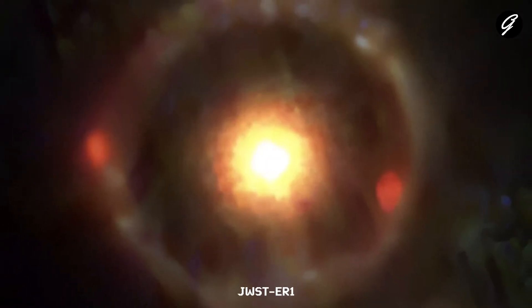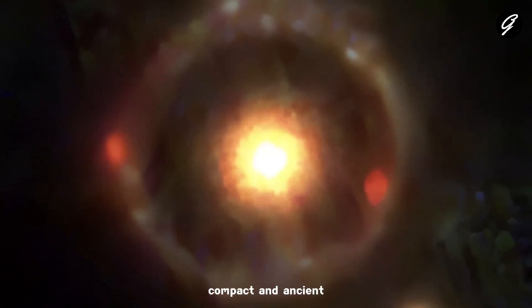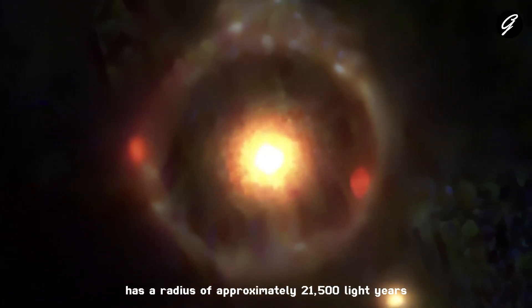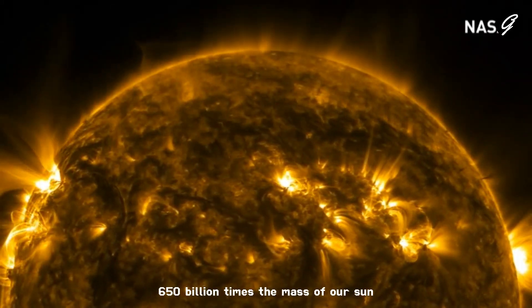JWSTER1 is special because it's not just any quiescent galaxy — it's massive, compact, and ancient. It's about 1.9 billion years old, has a radius of approximately 21,500 light years, and weighs an astonishing 650 billion times the mass of our Sun.